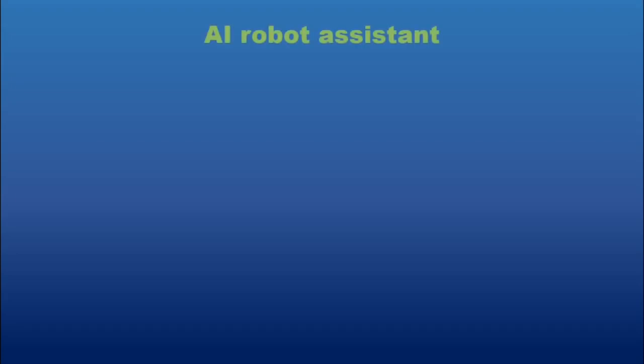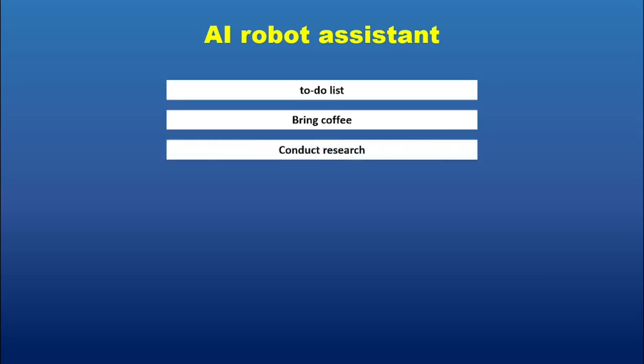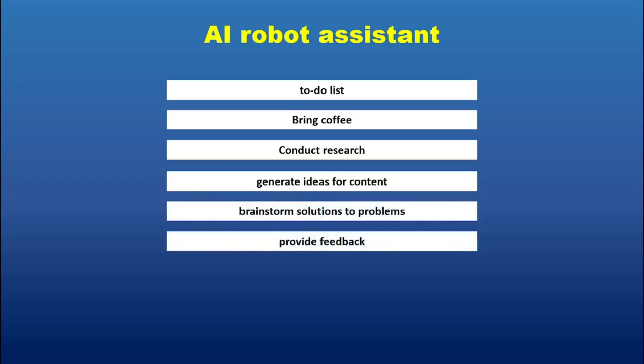Now that your robot assistant is built, it's time to put it to work. The possibilities are truly endless. Imagine starting your day with a voice-activated assistant that prepares your to-do list while also fetching your morning coffee. Need help with research? Your robot can scan through articles, summarize key points, and even type out notes for you. Feeling creative? Your AI-powered assistant can generate ideas for content, brainstorm solutions to problems, or even provide feedback on your writing.